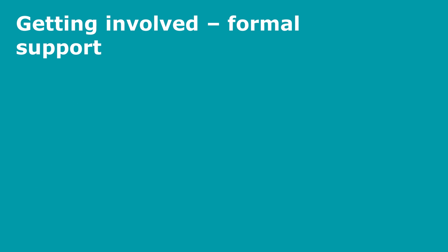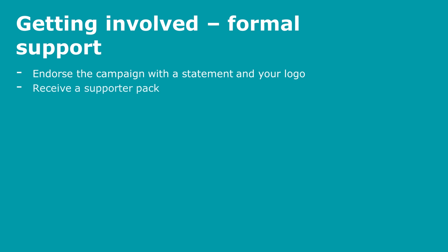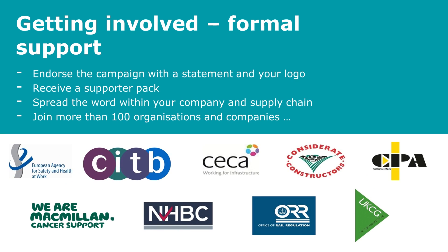IOSH is encouraging businesses to endorse the campaign with a statement of support and use of the logo. Organisations that do so will receive a supporters pack, and IOSH encourages them to spread the word within their company and supply chain. More than 100 organisations and companies have already given their support to this campaign.